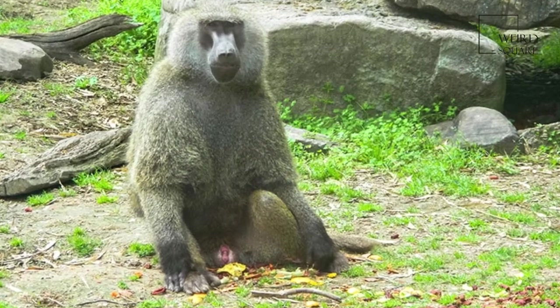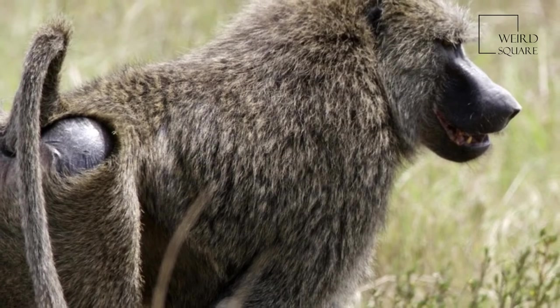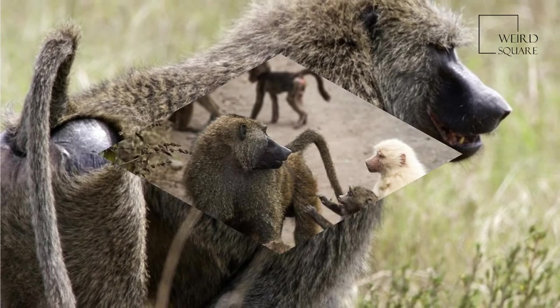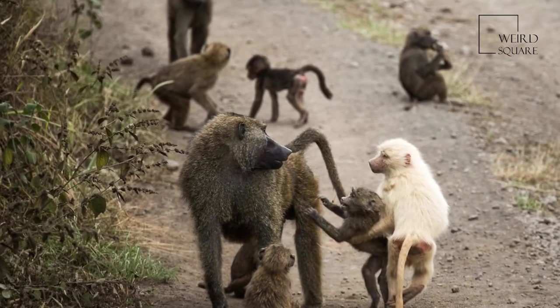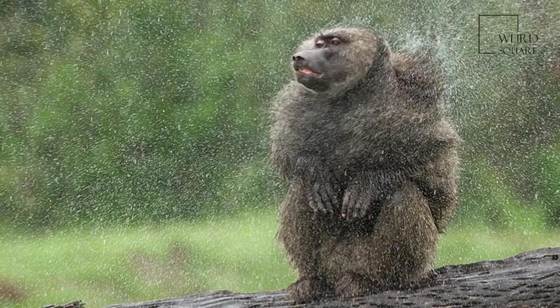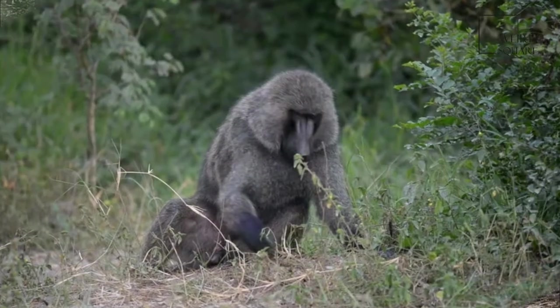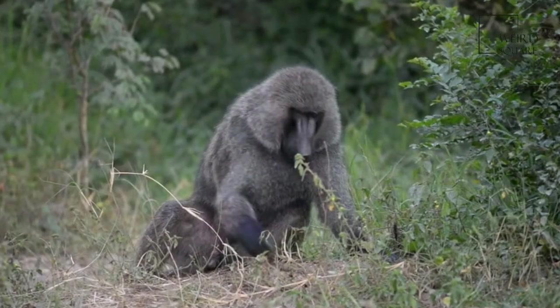The olive baboon has an elongated, dog-like muzzle. Along with the muzzle, the animal's tail, 38 to 58 cm or 15 to 23 inches, and four-legged gait can make baboons seem very canine. The tail almost looks as if it is broken, as it is erect for the first quarter, after which it drops down sharply.